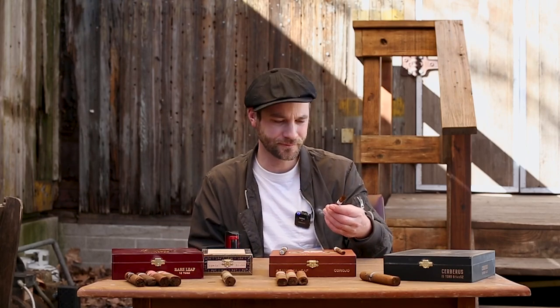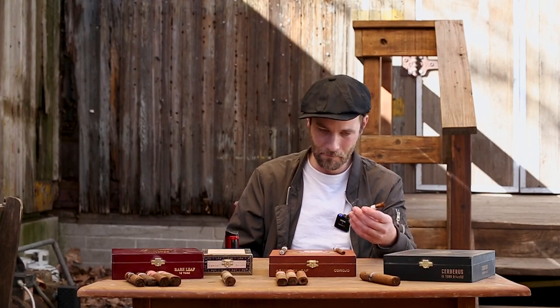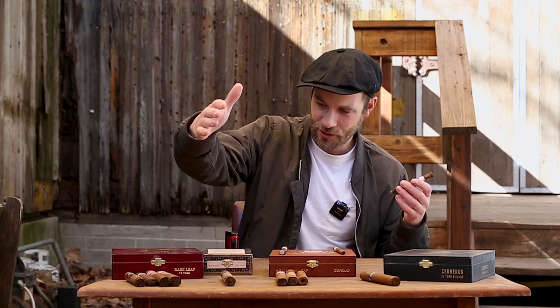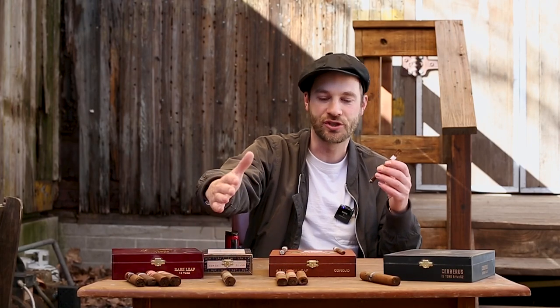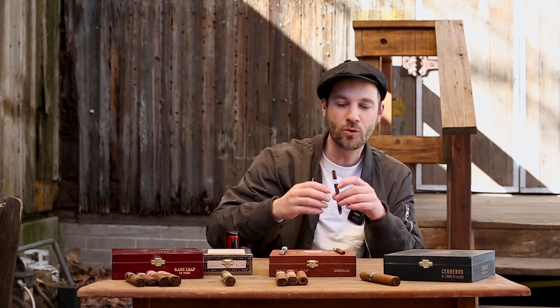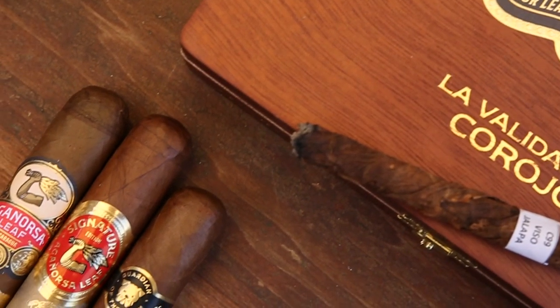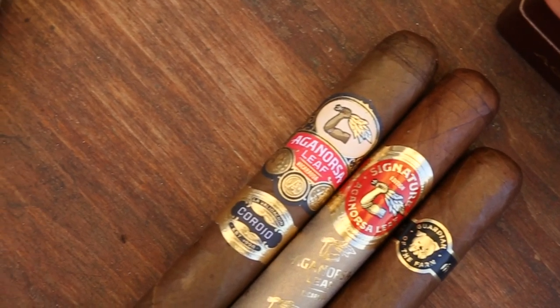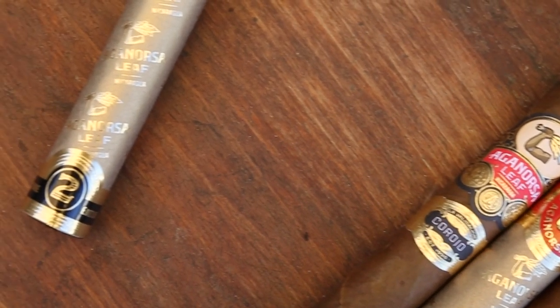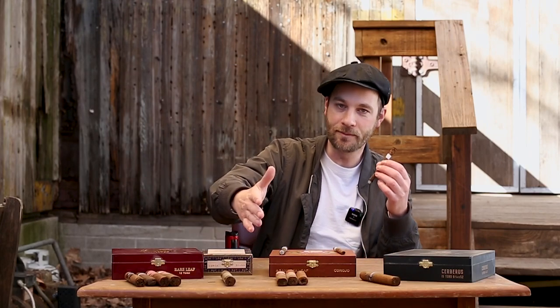Definitely that cedar sweetness, a little bit of spice especially on the retrohale. You can see — you have your Criollo 98 dominant cigars, you have the signature selection which is kind of in between, and then the three more leaning towards Corojo 99 — the Coraline Corojo, the signature shade grown, and the Guardian of the Farm. If you're more of a fan of Corojo 99, you're going to probably lean a bit more there.